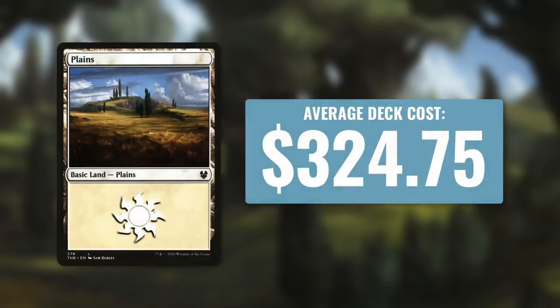Now let's move on to number three. The third most expensive color in Commander is white, with an average deck cost of $324.75. Mono white is considered by many to be the weakest color identity in Commander, so it might be surprising to see it finish third. My thought is that red is cheapest because it has cards that don't see much play outside of mono red, while white has utility cards that see play in many decks. On top of that, mono white leans on artifacts more than any other color, struggling with card advantage and ramp, forcing it to use expensive artifacts to fill those holes.